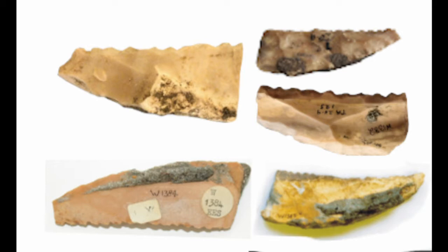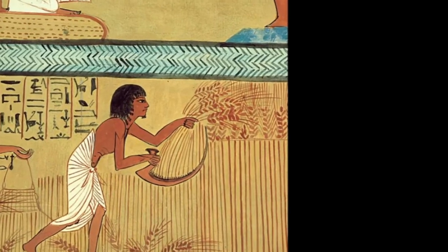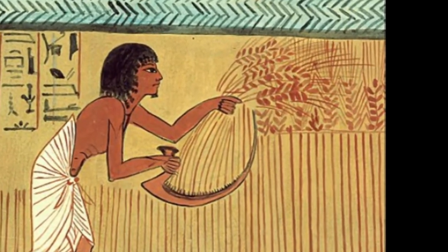They are around 10 centimetres in length, and these particular ones were excavated by the Egypt Exploration Society. So how do we know they are sickleblades? Well, we can be pretty certain because they are shown in art, such as this scene from the tomb of Senedjem — a little bit later than the Amarna examples, but not by much.